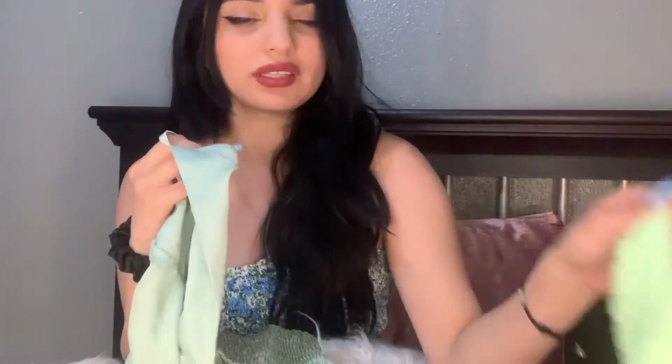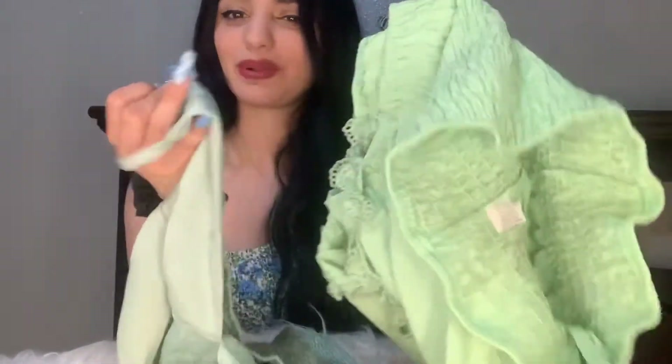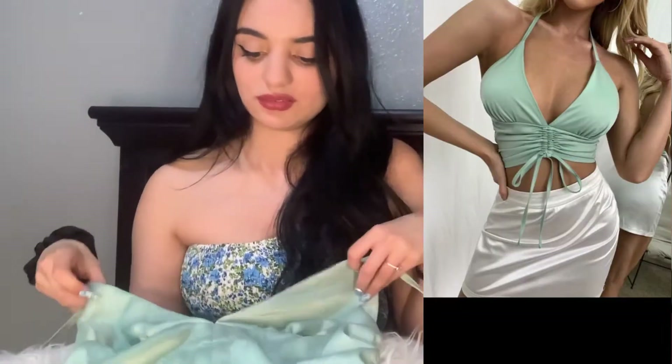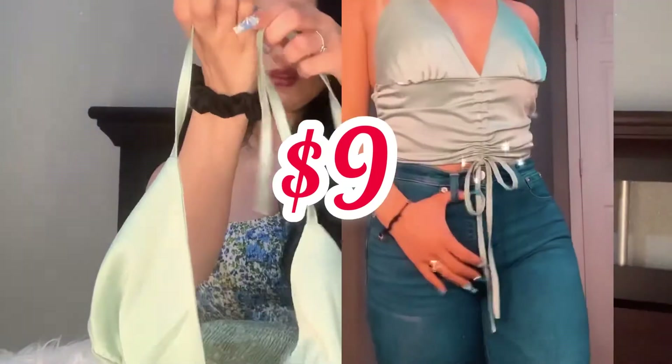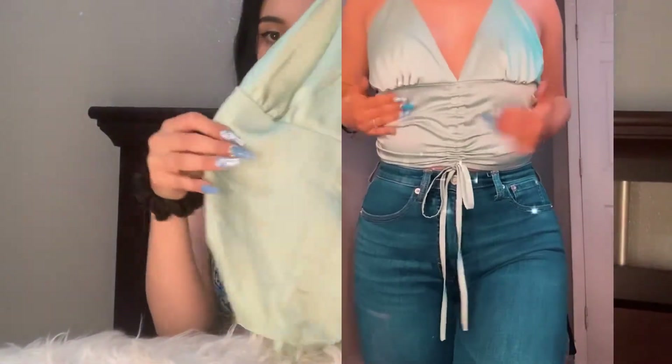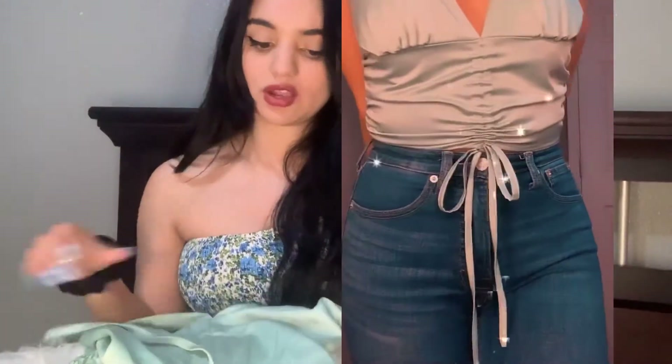This one is also a mint green but it has more of a mint tone than the previous one — different greens. I got this one because I thought it was super cute. It's silky and it ties around your neck — just adorable. I'll give this a 10 out of 10 for sure. I'll show you guys the price too.